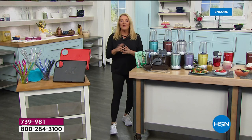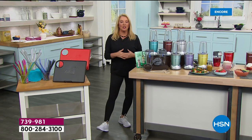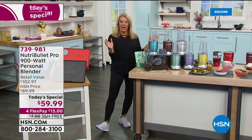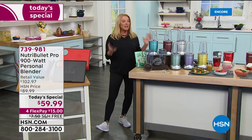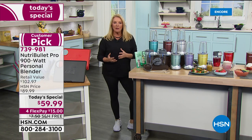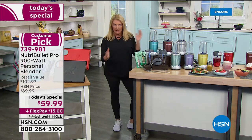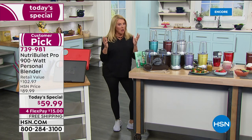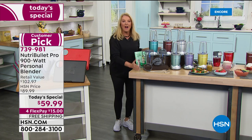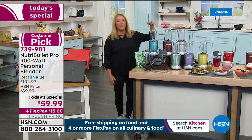We've got the NutriBullet Pro here at HSN. I went online ahead of time to compare our configuration with anything else out there — I went shopping, looked around, and nothing even came close to the value we're offering here at HSN.